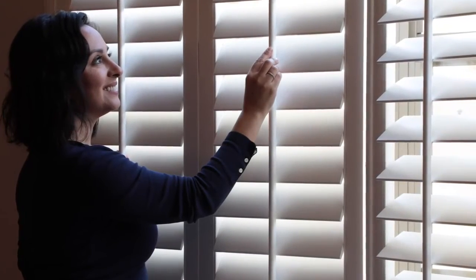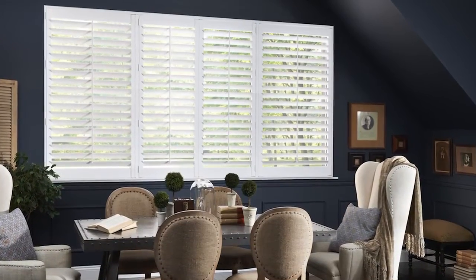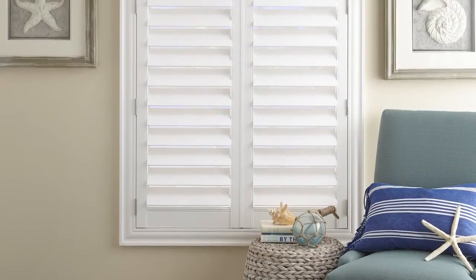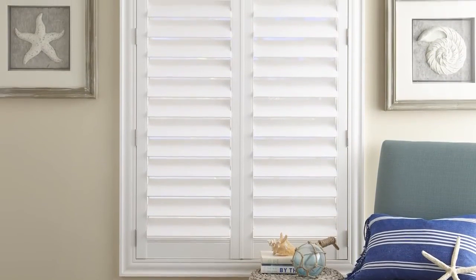Most traditional shutters have a visible vertical bar running up the middle — this is what gives shutters that classic, timeless look. However, if you'd like a more modern look for your shutters, you can choose a rear hidden tilt bar so you get the look you want with the same traditional functionality.